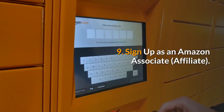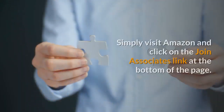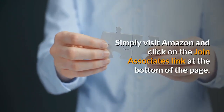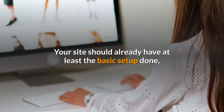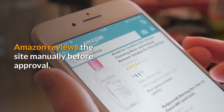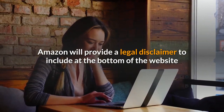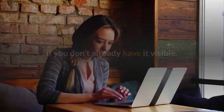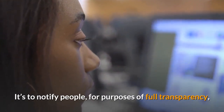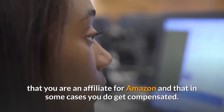9. Sign up as an Amazon Associate. It's simple and free. Simply visit Amazon and click on the Join Associates link at the bottom of the page. Your site should already have at least the basic setup done, even if you don't have any content there yet. Amazon reviews the site manually before approval. Amazon will provide a legal disclaimer to include at the bottom of the website. It's to notify people, for purposes of full transparency, that you are an affiliate for Amazon and that in some cases you do get compensated.